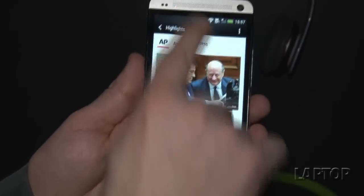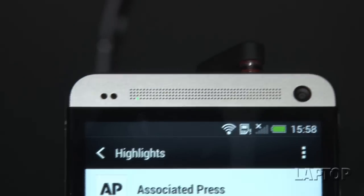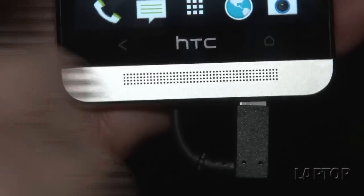On the front you'll see a 4.7-inch display, and the pinholes here are for a new BoomSound technology from HTC. This is going to have one of the best-sounding speakers on the market, thanks to the dual stereo speakers.